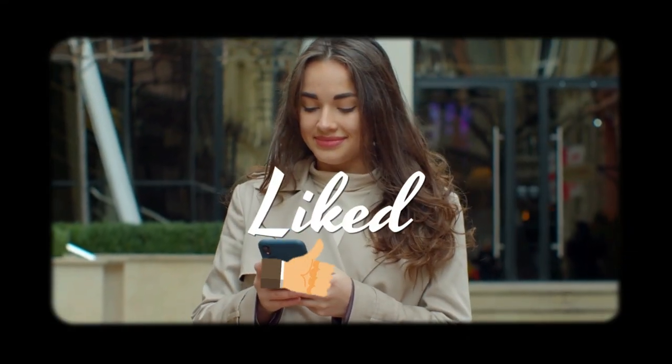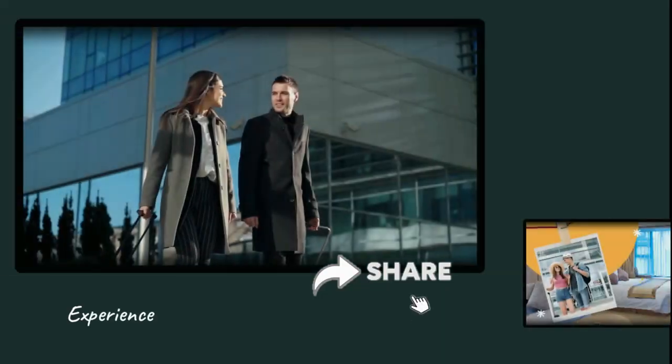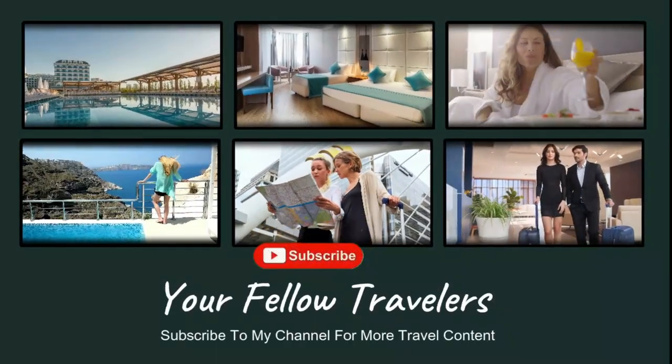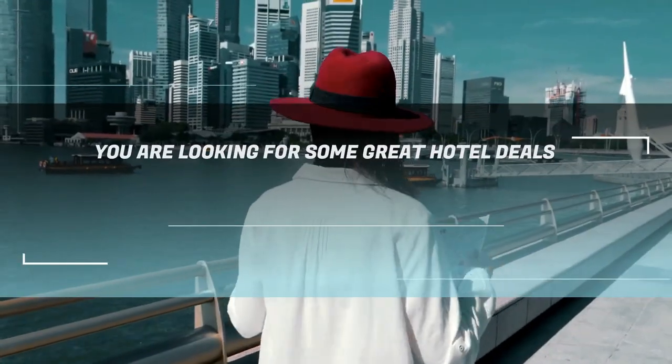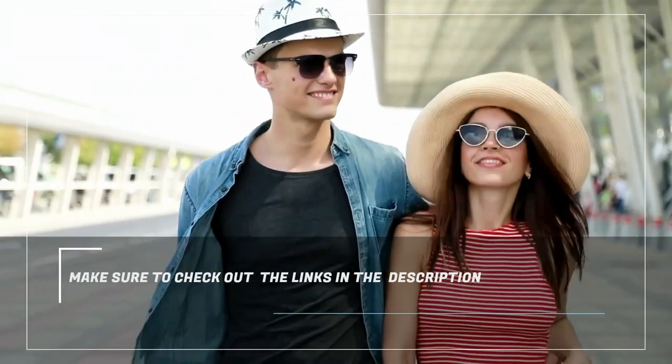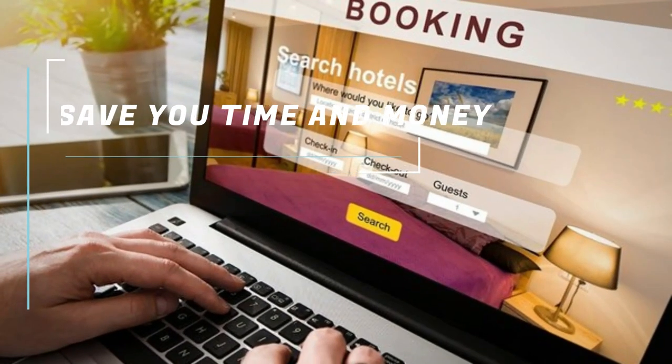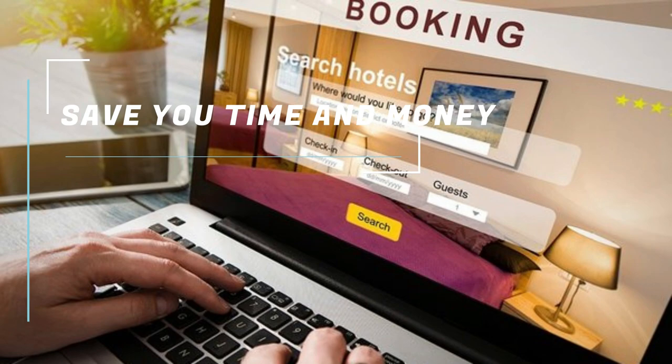If you liked it, please give it a thumbs up, share it with your fellow travelers, and subscribe to my channel for more travel content. And if you are looking for some great hotel deals, make sure to check out the links in the description. They are the best hotel booking sites that we have personally tested and reviewed. They will save you time and money on your hotel reservations.